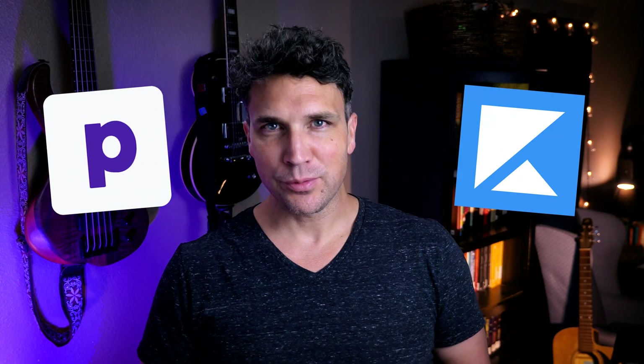Hello creators, I'm Ben with Podia and today I'll be taking you through a comparison of the different pricing, products, and marketing features of Podia and Kajabi. I'll begin with an overview of each platform, starting with Podia.